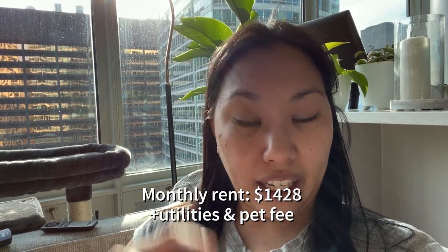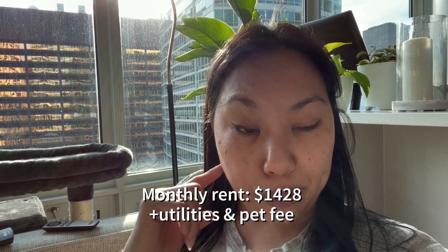I did get a rent special — two months free rent in this place, which is definitely part of the reason why I can afford it. So we'll see what happens after my 14-month lease is up next summer. But I have to say that I am absolutely blessed to be able to stay in this part of the city in this kind of apartment.